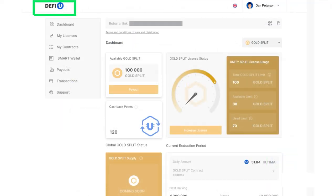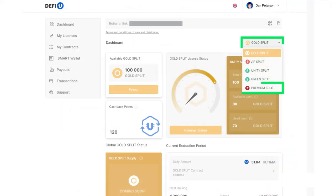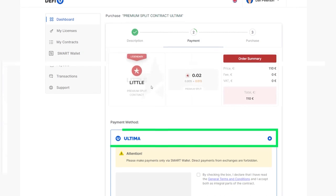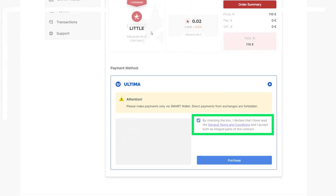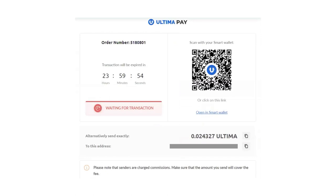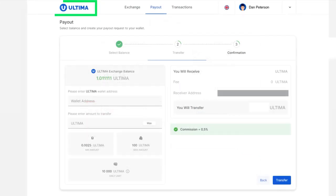On the DeFiU site, choose the package you want to purchase. As a payment method, select Ultima. Agree to the terms by checking the box and click Purchase. A page will open with the address to which you need to send Ultima for payment. Copy it by clicking the Copy icon and go back to the exchange site.